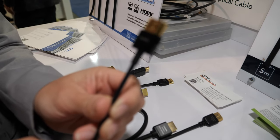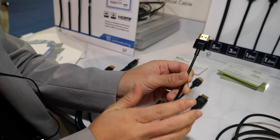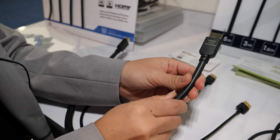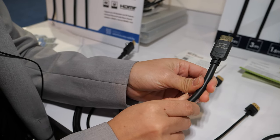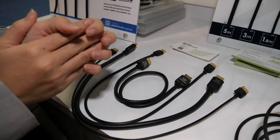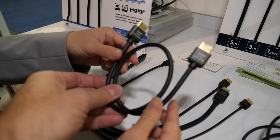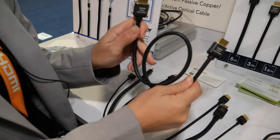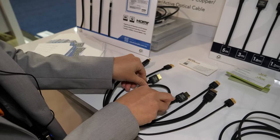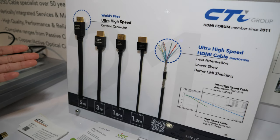This very small one is 36 gauge, which means a small conductor, and this is up to 2 meters. For example, this one is 26 gauge and is up to 5 meters. It depends on which kind of application you're using — we'll recommend a different kind of cable. This short one is just a sample.